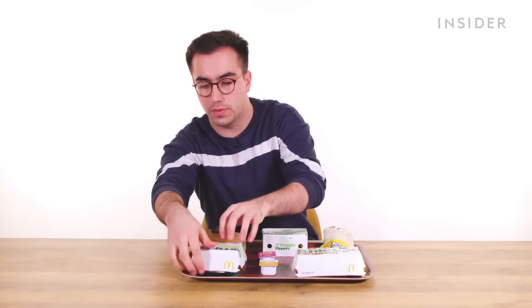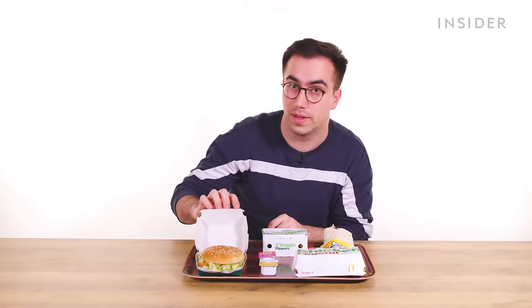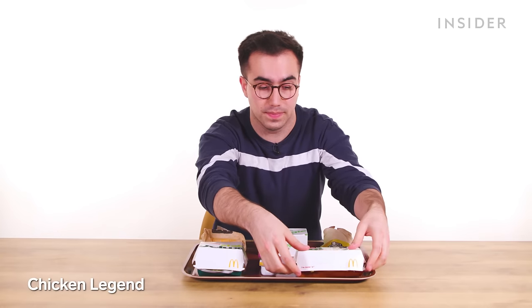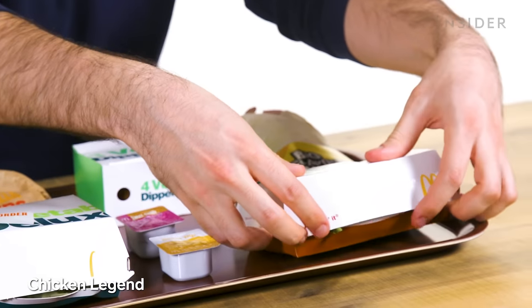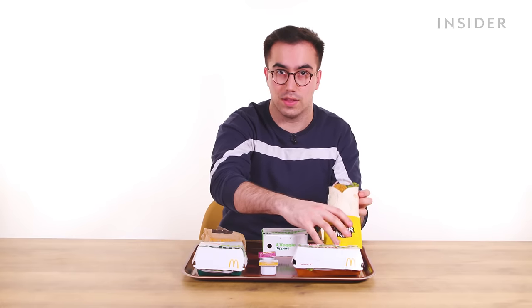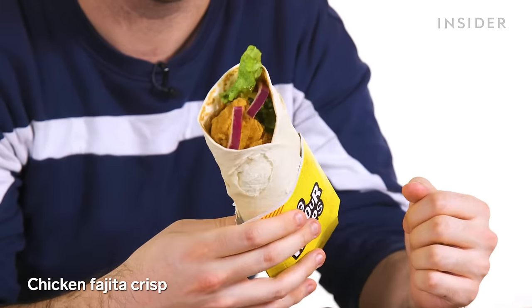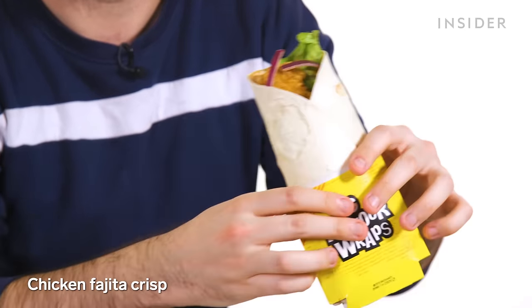In the U.K., we've got the Veggie Deluxe Burger — a veggie burger served with mayo and lettuce. There's a Chicken Legend, which is a chicken burger served with mayo and lettuce. And we have a range of wraps, including a wrap of the day. Here we've got the Fajita Crisp, which is chicken along with some veg and spicy fajita sauce.